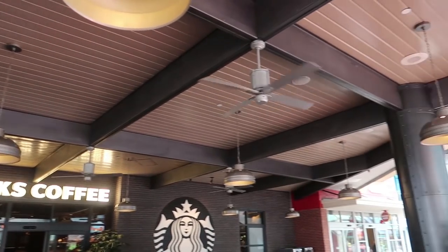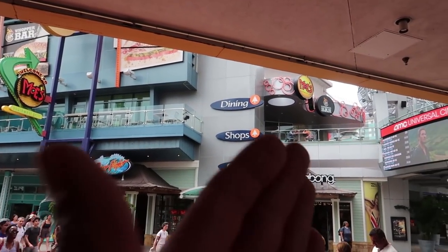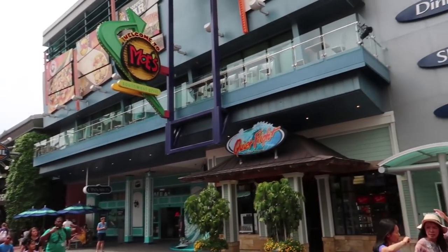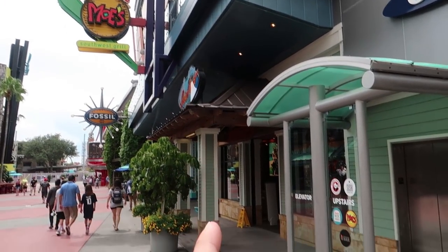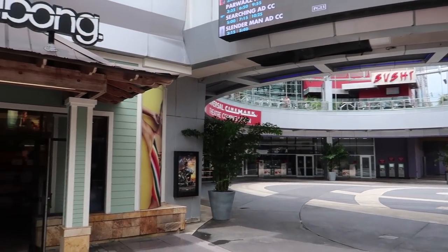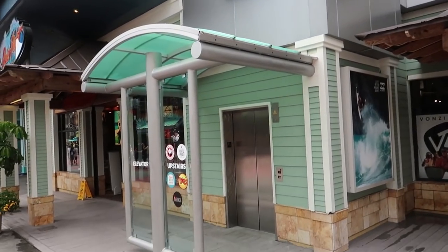Coming out of Starbucks and turning around, there are two stores over here that are essentially the same: the Quiet Flight Surf Shop and the Billabong Store. There's actually a third store connected to them too. The Billabong Store and the Quiet Flight Store are the same store — you can enter from either side. There is also an elevator here, because CityWalk is two stories, that you can use to get up to the second story.